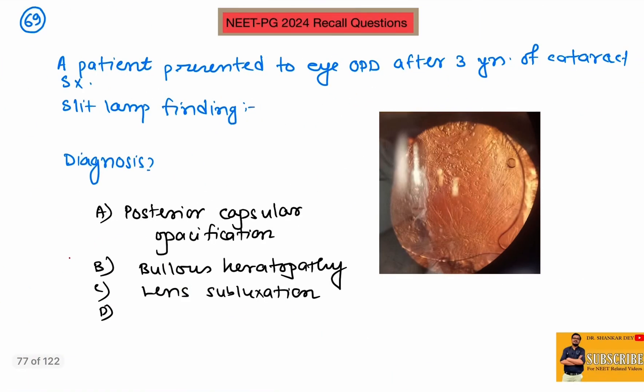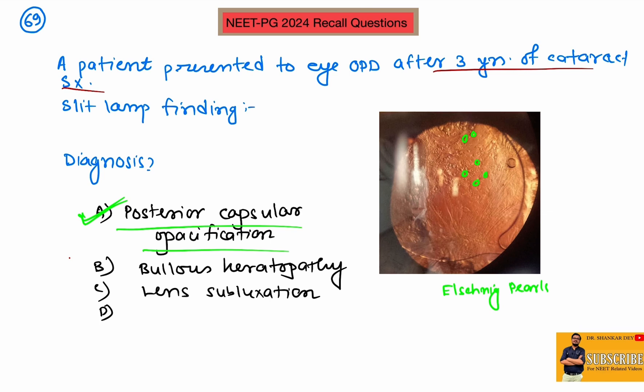Question number 69: a patient presented to OPD after three years of cataract surgery and slit-lamp examination is showing multiple vacuolated, pearl-like structures. This is nothing but Elschnig pearls, suggestive of posterior capsular opacification (PCO) — a delayed surgical complication after cataract surgery. The treatment is Nd:YAG laser. This is the slit-lamp finding of PCO with Elschnig pearls, one of the late complications of cataract surgery.